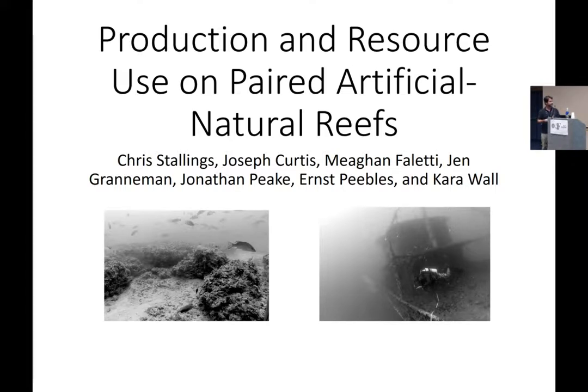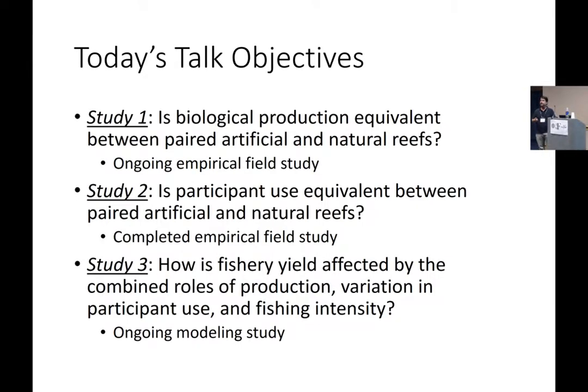I want to acknowledge my co-authors here. Today I'm going to present three studies. Two of these are still ongoing; in fact, one of them is very new. In the first study, we are measuring biological production on paired artificial and natural reefs for a couple of different species of fishery concern.